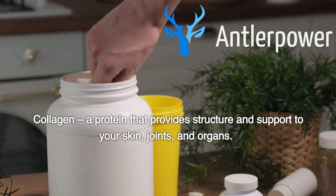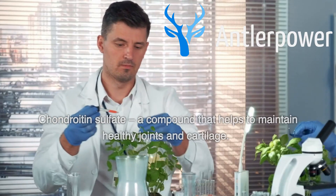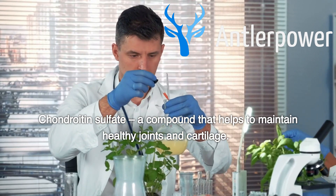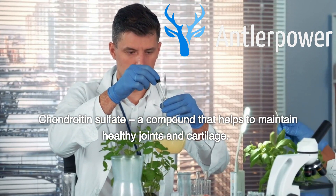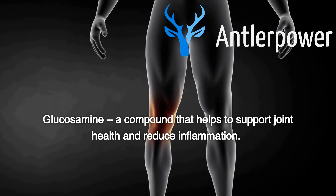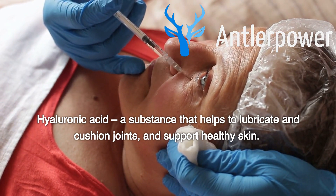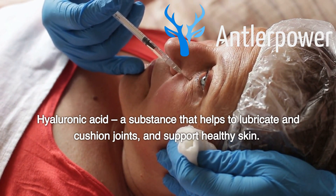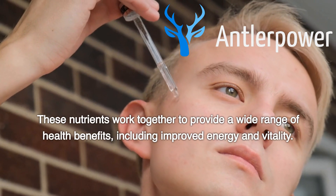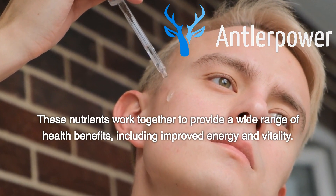Additional key compounds include collagen, a protein that provides structure and support to your skin, joints, and organs; chondroitin sulfate, a compound that helps to maintain healthy joints and cartilage; glucosamine, a compound that helps to support joint health and reduce inflammation; and hyaluronic acid, a substance that helps to lubricate and cushion joints and support healthy skin. These nutrients work together to provide a wide range of health benefits, including improved energy and vitality.